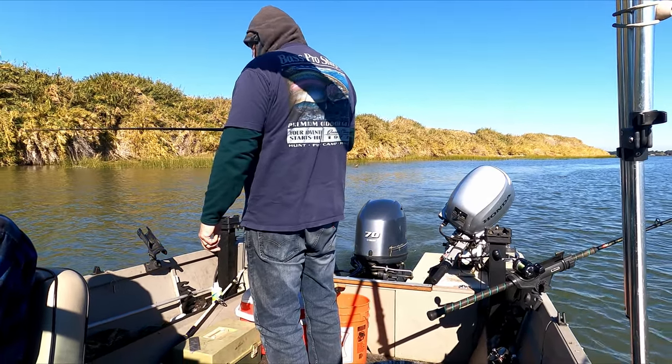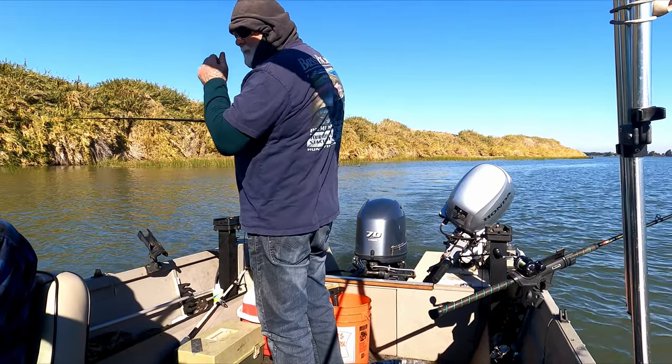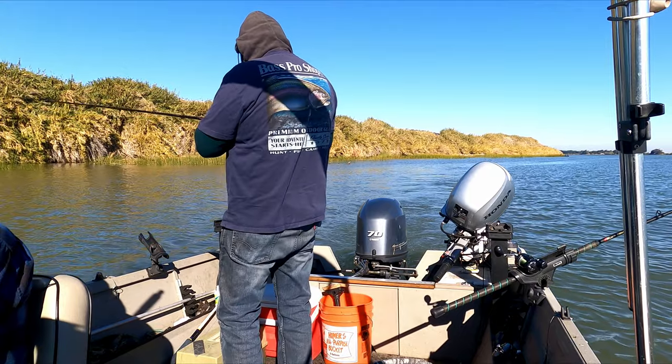That'd be about 55 feet back. You're right at 1,000 RPM, so I'm watching.